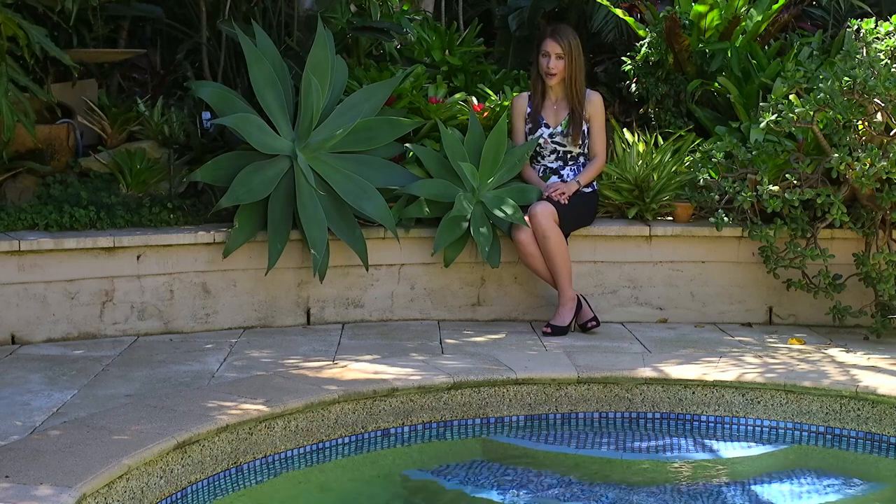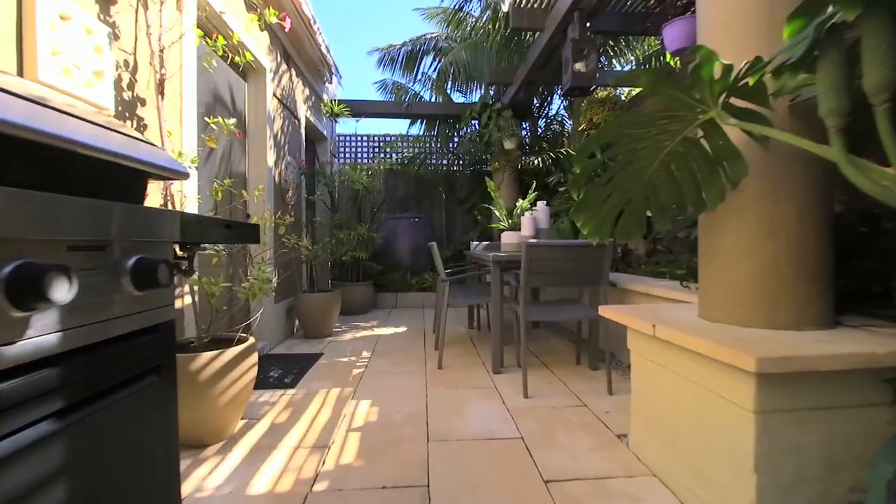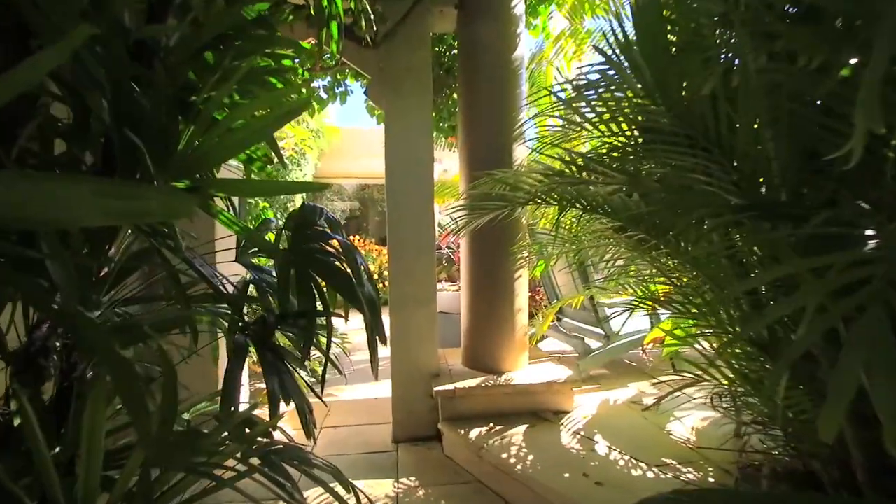You'll love spending time in this tranquil outdoor sanctuary. Entertain family and friends in the covered alfresco dining area, and the surrounding gardens and in-ground pool transform the outdoors into a tropical haven.